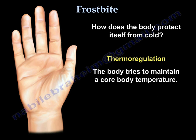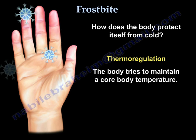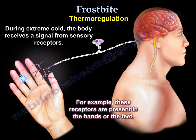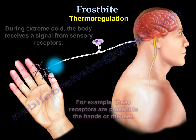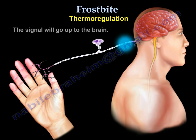So how does the body protect itself from cold? The body has the ability to maintain a core body temperature by the process of thermoregulation. During extreme cold, the body receives a signal from sensory receptors — for example, these receptors are present in the hands or the feet. These sensory receptors will respond to the cold and send a signal up to the brain.